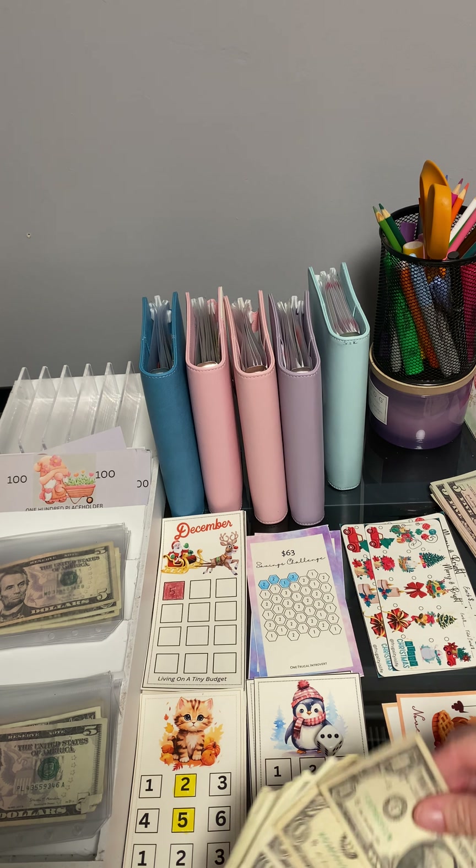Did anybody go Black Friday shopping? I did. I only went for a little bit this morning. Six and one. It wasn't very busy out there. There's five and one. Usually I'm not a big fan of big crowds, but it wasn't bad. There's five and three. Six and two. Double fives.